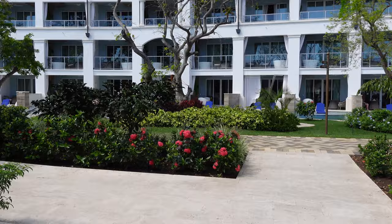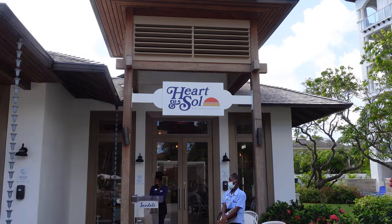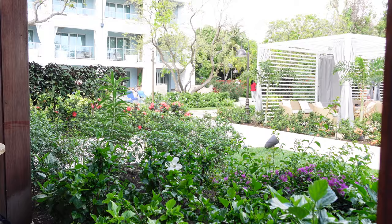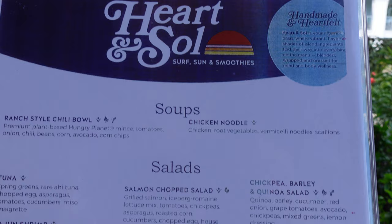We are tucked up here in the South Seas Village area at the very back end of the resort. We'll show you how we got here when we leave, but we're heading to Heart and Soul — surf, sun, and smoothies. Fresh smoothies, sandwiches, it's like a deli. We're actually dining al fresco today, which I prefer. It's such a nice day and these resorts are gorgeous — so much beautiful landscaping, flowers throughout, and birds constantly chirping. All kinds of wildlife too — it's really nice here.